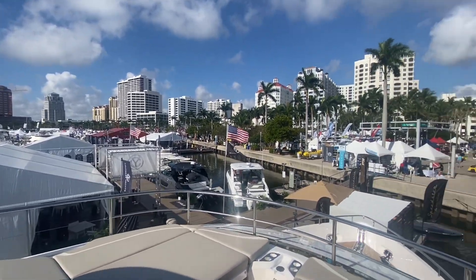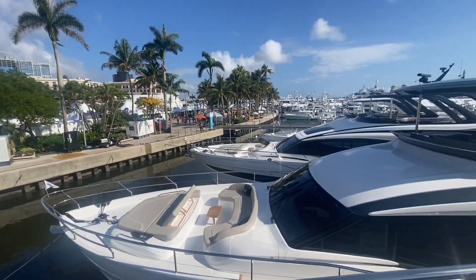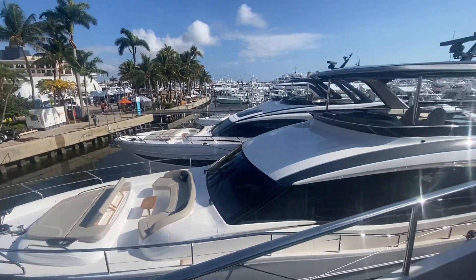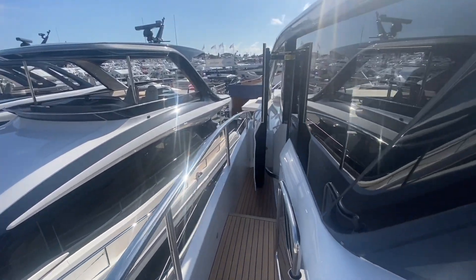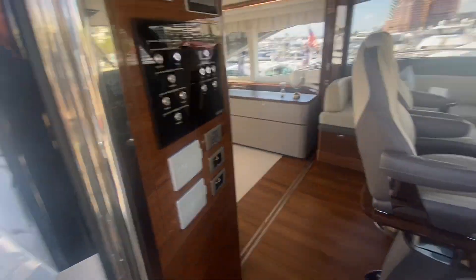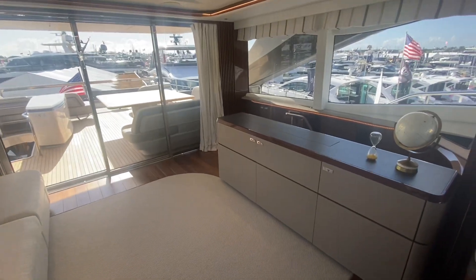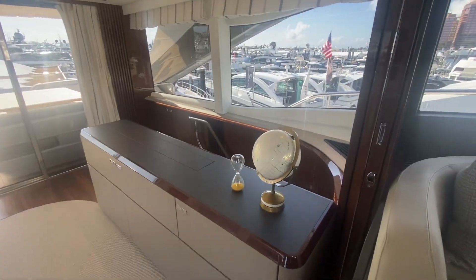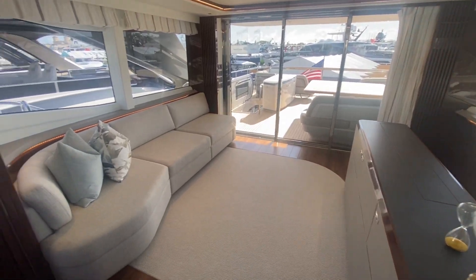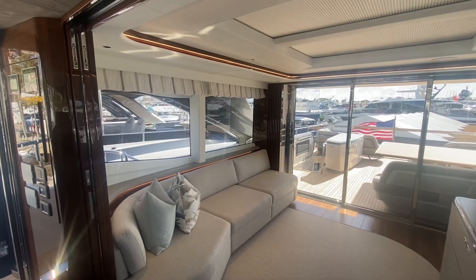This fore-deck in front of the wheelhouse is a great little sun lounge. There's a view of the Palm Beach boat show — if you've never come, it is a really fun show, right there in downtown Palm Beach, and the Princess Yachts display is front and center. If you're watching from the Pacific Northwest or West Coast, it is really worth the trip to come see all of these boats in one place. They've got eight gorgeous yachts on display for you to see and talk about building your own Princess.